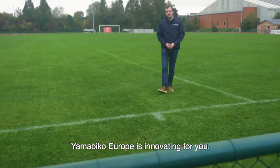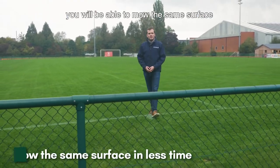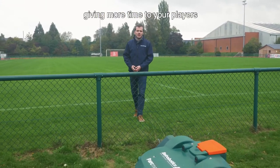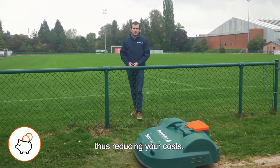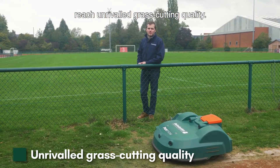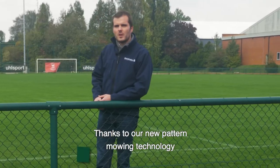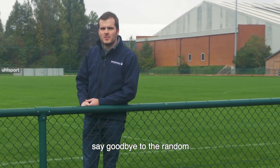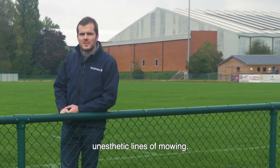As you can see, Yamabico Europe is innovating for you. Thanks to our new technology, you will be able to mow the same surface in less time, giving more time for your players to access the field, thus reducing your costs. And what's more, reach unrivaled grass cutting quality. Thanks to our new pattern mowing technology, say goodbye to the random, unaesthetic lines of mowing.